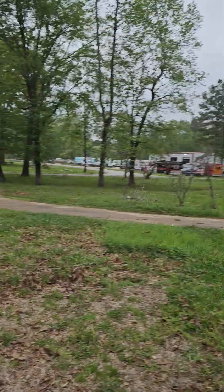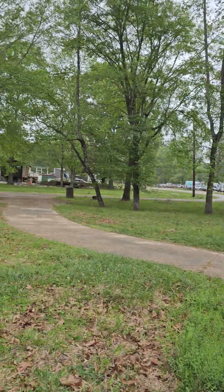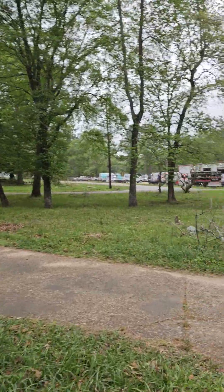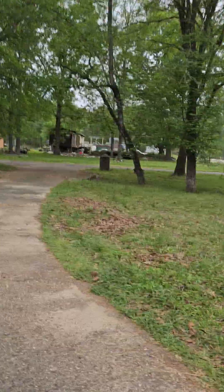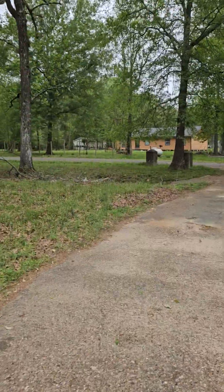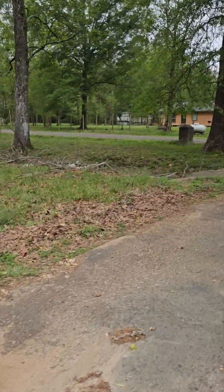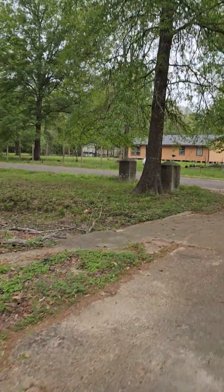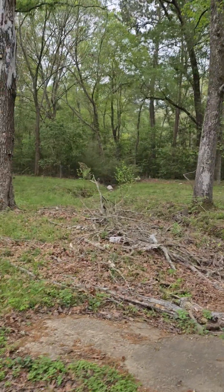So we're going to walk out here. This is 4.2 acres. There's no fencing —